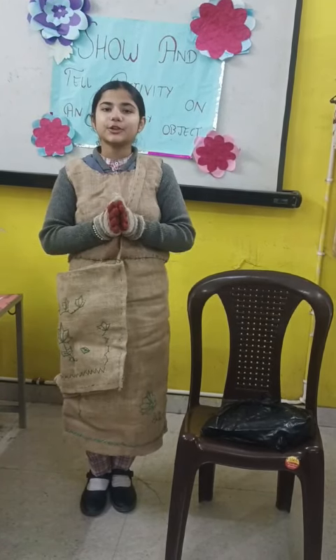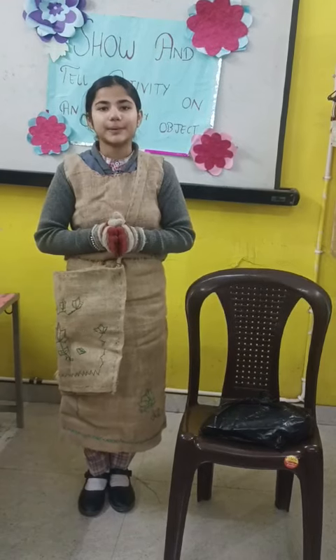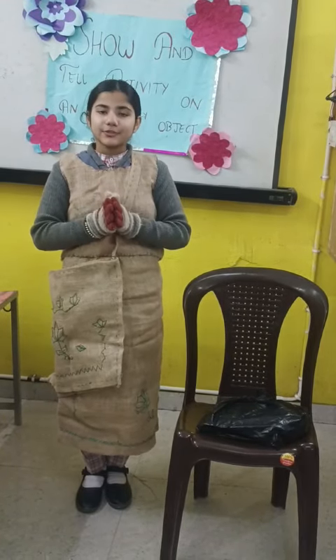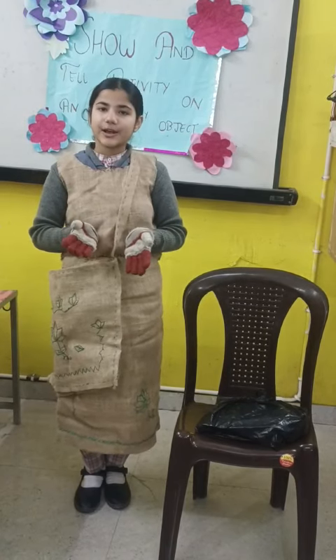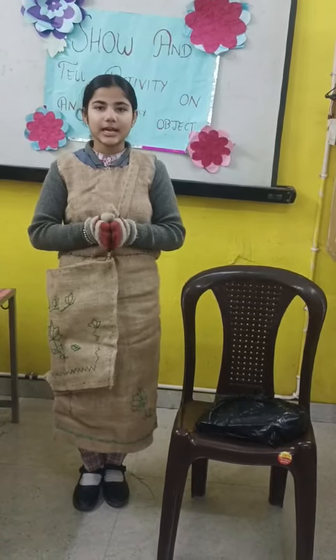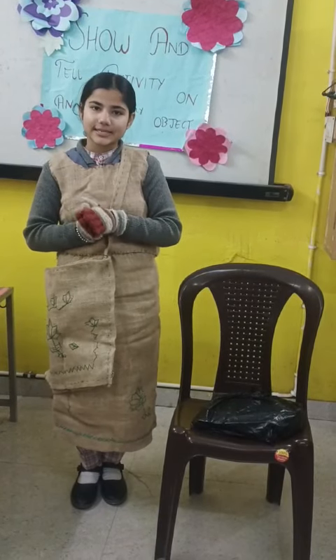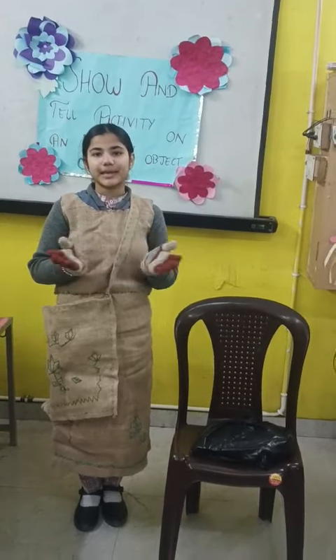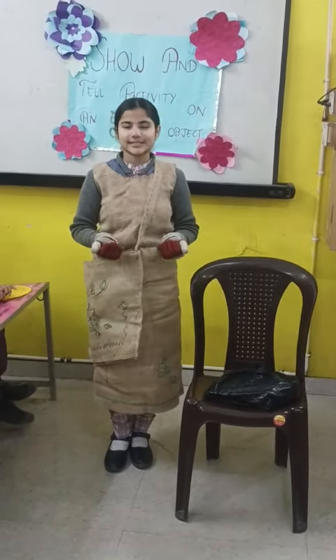Some grocery stores even offer incentives for people to bring their own bags. So never forget to carry your eco-friendly bags. It is a simple way to cut down the habit of using plastic bags and join the race to make the world better. Thanks for having me!